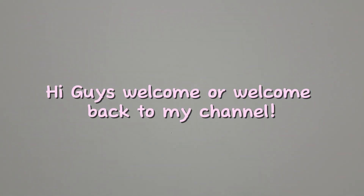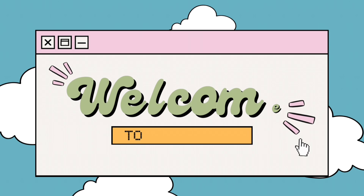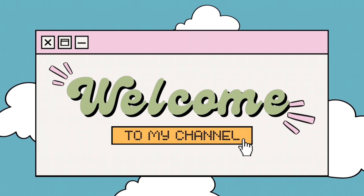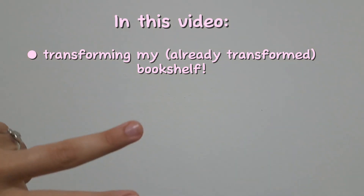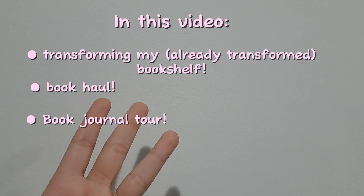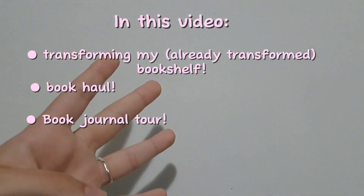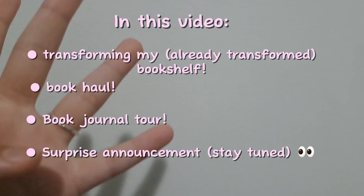Guys, welcome or welcome back to my channel! In this video we're gonna do all bookish things. I'm gonna be transforming my already transformed bookshelf, I'm gonna give you a book haul, I'm also gonna give you a tour of my book journal, and lastly I'm gonna share with you a big surprise at the end of the video. So stay tuned!